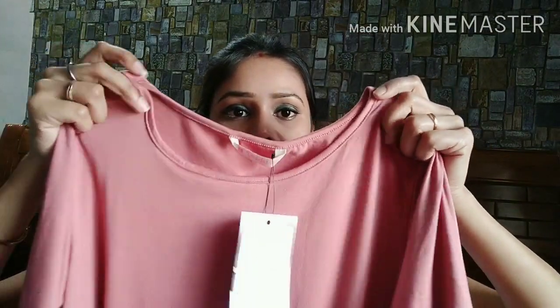Next is this pink solid top. Its material is so soft when you touch it — 100% polyester and super comfortable on your skin. It's not baby pink, it's peach pink, a very beautiful color with 3/4 sleeves and a little elasticated look. It's a regular, slightly loose fit with a round neck. Super comfortable — perfect for college, tuition, daily wear, and office since it's solid and gives a formal look.